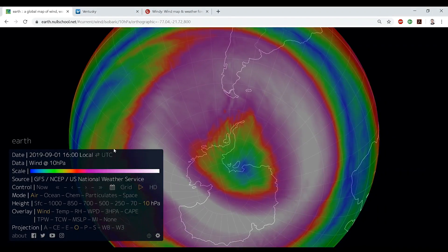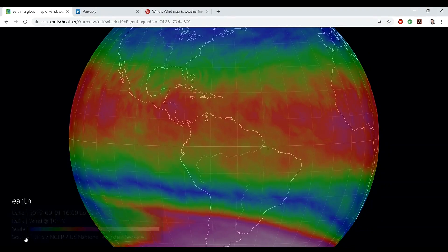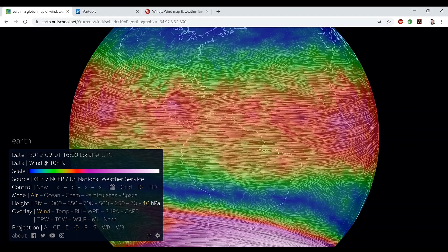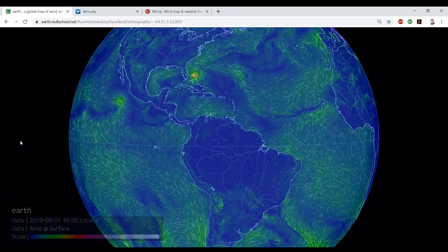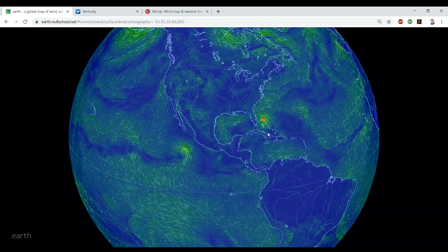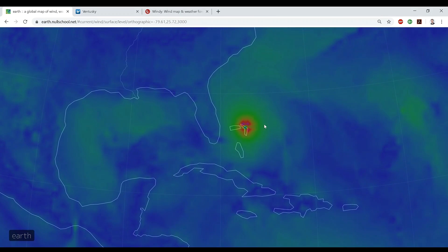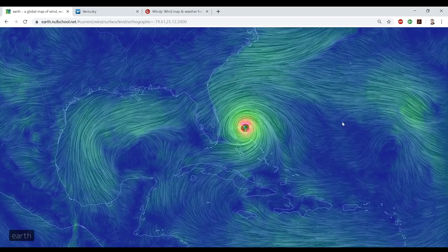So if we just start on Earth, when you load it up, it's going to look like this. It will start default here under height by surface. This is generally what it's going to look like when you first go to earth.nullschool.net. You can see down here by Florida we've got Hurricane Dorian, and it's just been trending west.